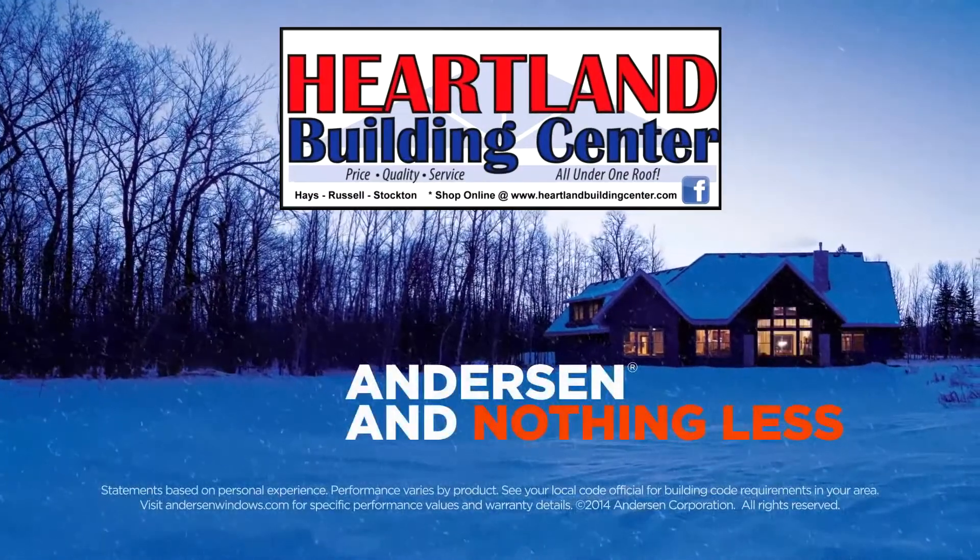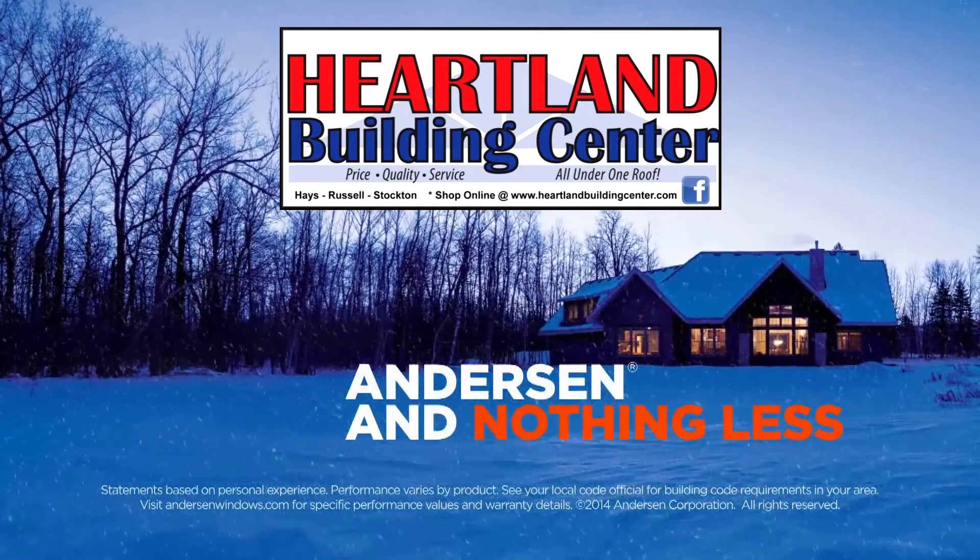You'll find the complete line of Andersen windows and doors at Heartland Building Center in Hayes, Russell, and Stockton. Providing free in-town delivery. I'll see you next time.